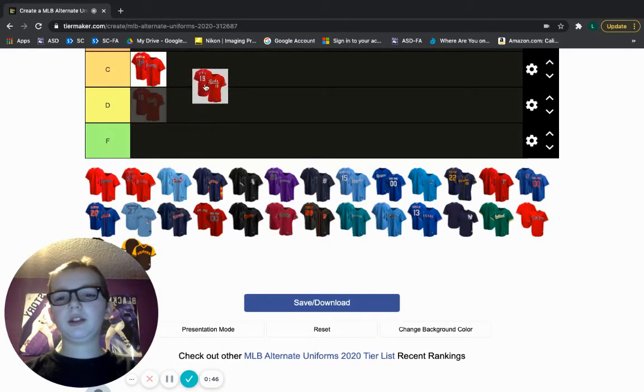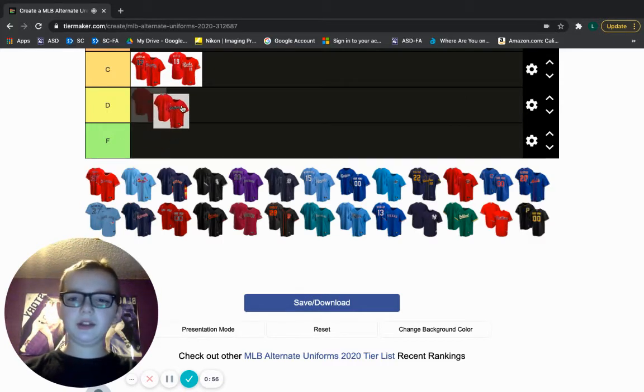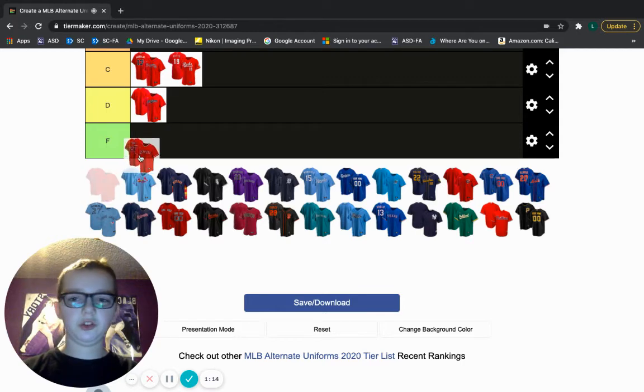Cincinnati Reds — I don't like this jersey, but it's okay. I don't know if it's just the picture, but this one kind of looks like a t-shirt. I think they could have done more, so C tier. Same with the Indians — could have done more. I just don't really like the red uniforms. If they added these lines, the logos and the jersey would look a lot better.